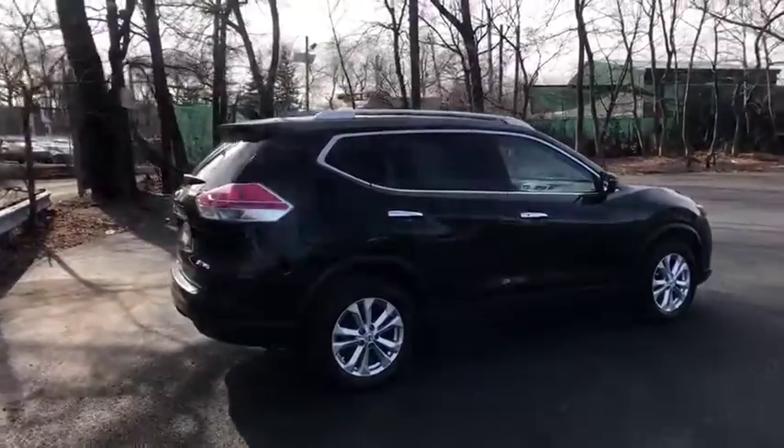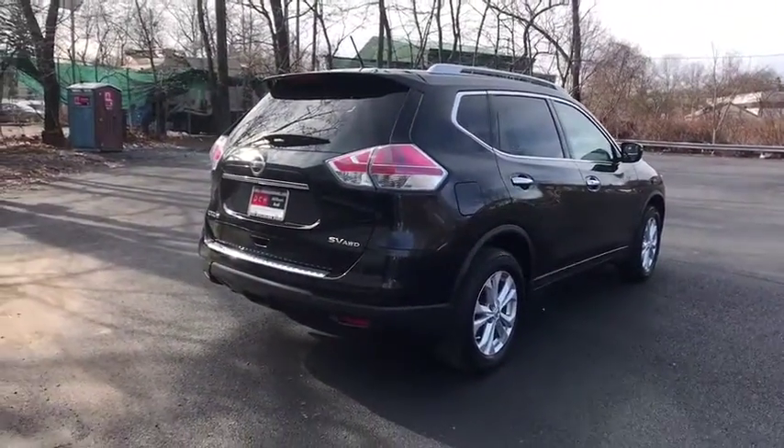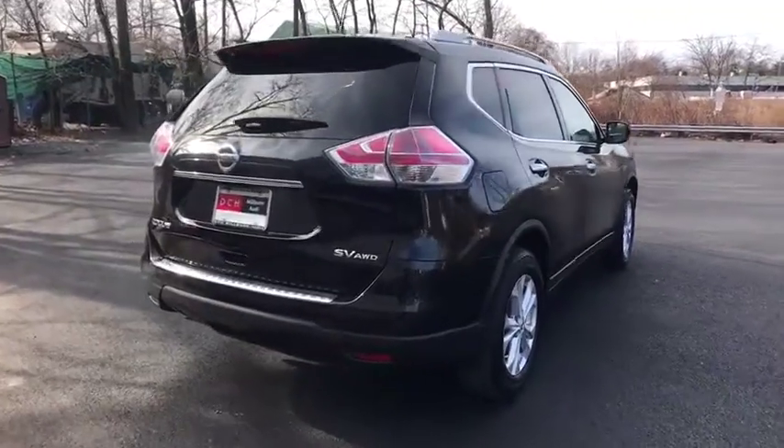With a five-star side impact safety rating and competent handling, the Rogue is more than you expect and everything you deserve.